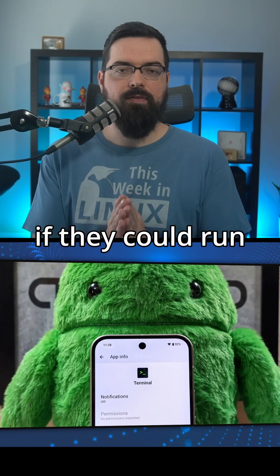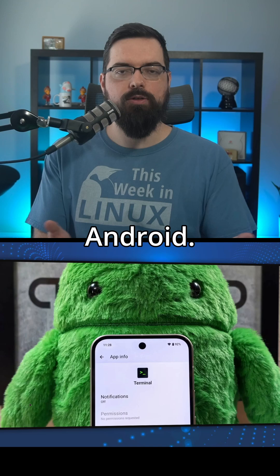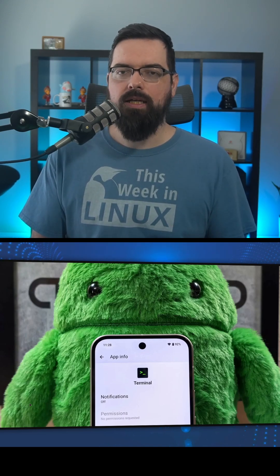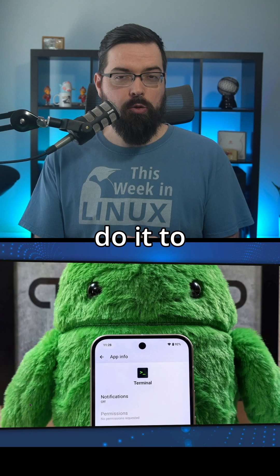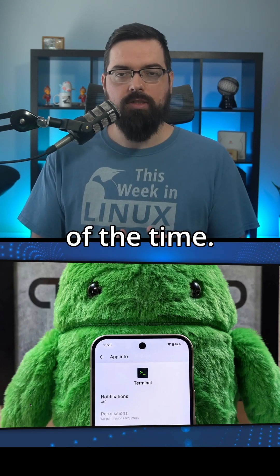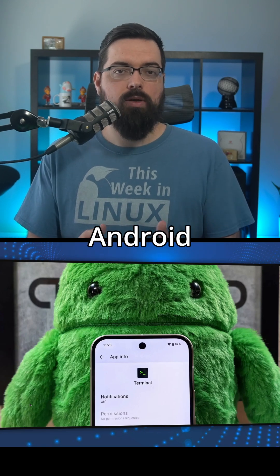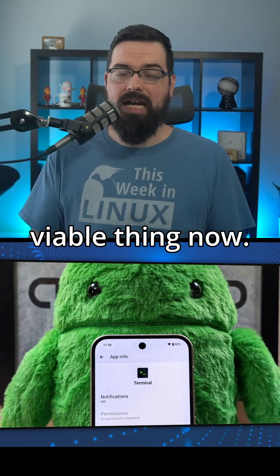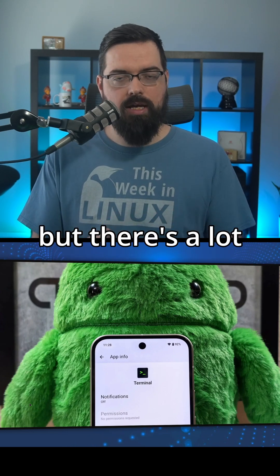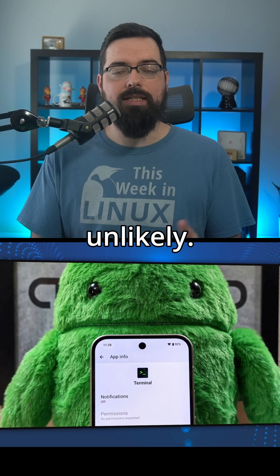For many years, people have wondered if they could run Android apps on Linux and Linux apps on Android. Well, the answer has always been kind of a mixed bag. Sure, you could do it to a degree, but there is a lot involved most of the time. With the development of Waydroid, getting Android apps on Linux seems like it's a viable thing now. There's still a lot of development on it, but there's a lot of promise and potential there. But the other way around has always seemed a bit unlikely.